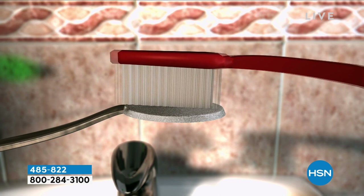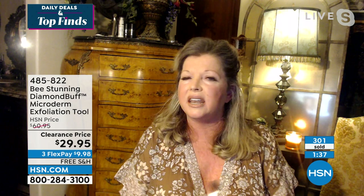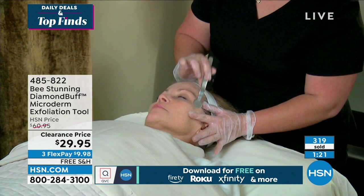Most likely you'll never have to replace the Diamond Buff. Every month or so, after cleaning it, put it in the dishwasher — it will look brand new, sparkling and shiny. You want to exfoliate not just on your face, but also your neck, décolleté, and hands. The Diamond Buff will make your skin feel like velvet immediately after use. You can use it on dry or damp skin — some people even use it in the shower.